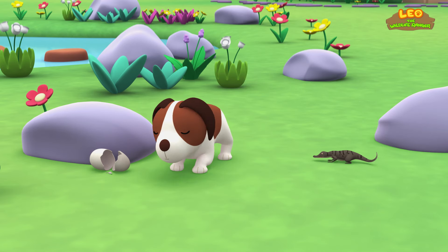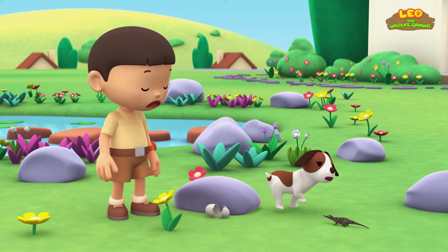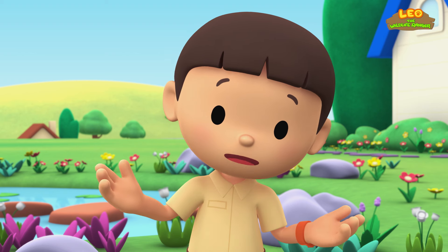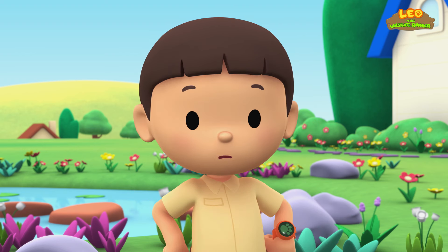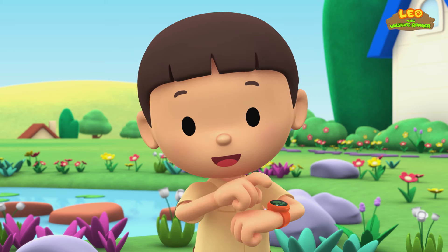Hero? It's some kind of lizard. Are you okay, Hero? I wonder what kind of lizard this is. You know what we should do? Let's take a photo and send it to my sister, Katie. She is also a junior ranger.